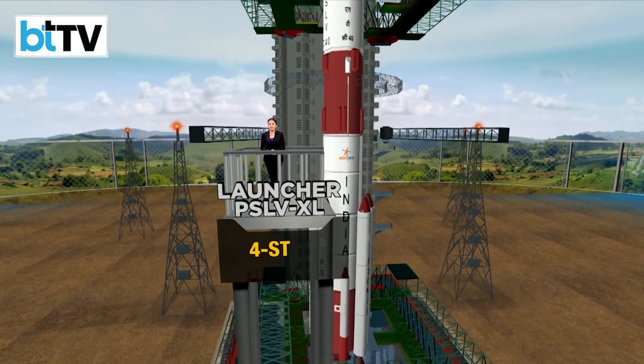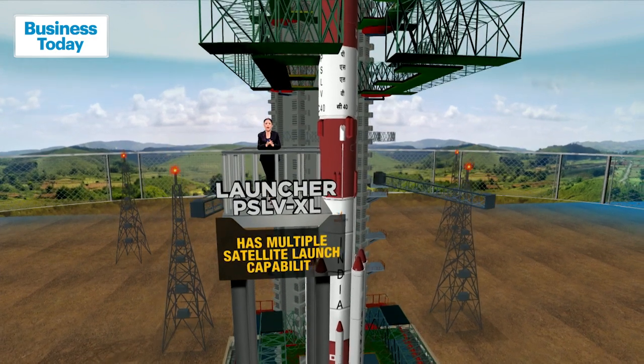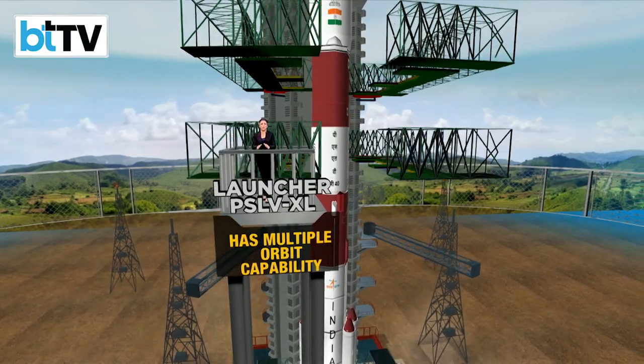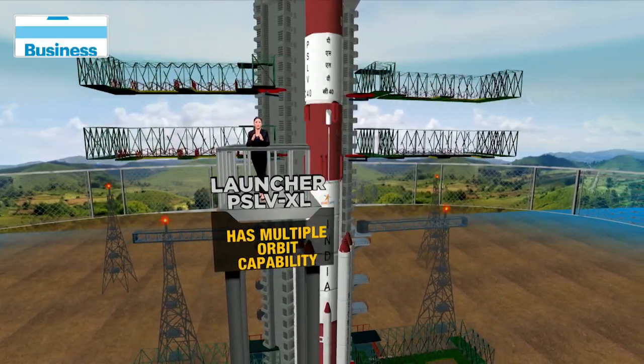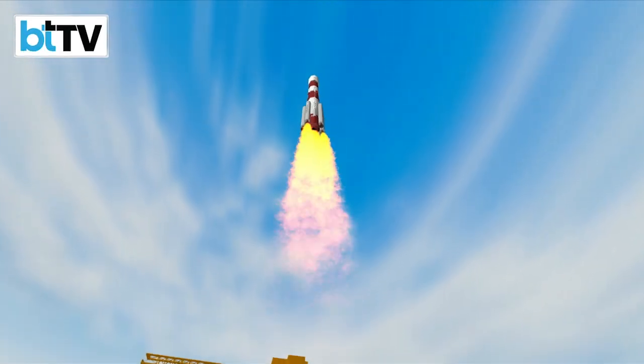The PSLV-XL is a four-stage vehicle with multiple satellite launch capabilities and multiple orbit capabilities. Take a look at how this will essentially take off and place itself into a halo orbit around the sun. And lift off.